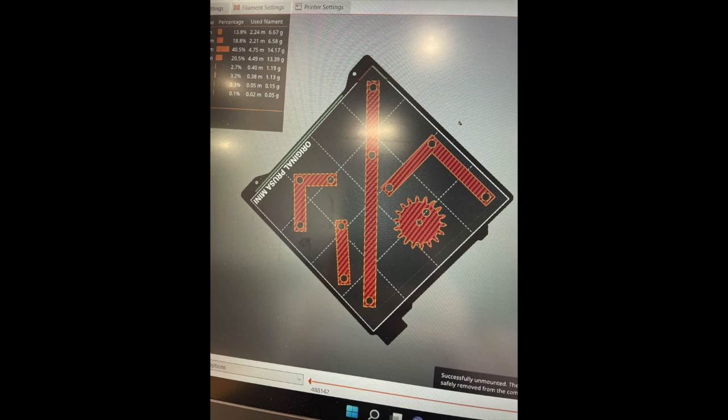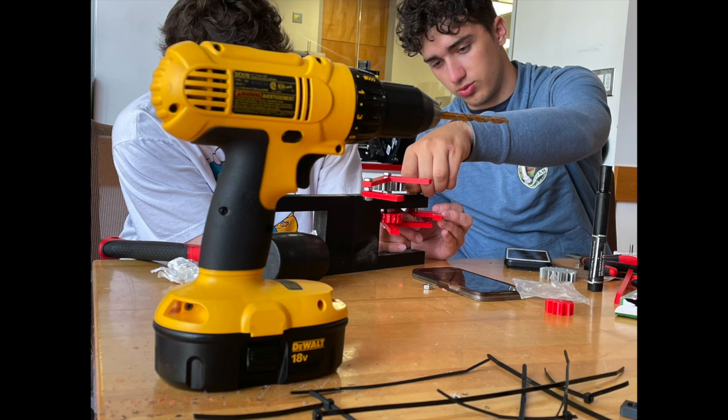We had our 3D printing plan done before spring break. Thankfully, right after spring break — before the rush came in for all the other Fed projects — we were able to get on those good Prusa 3D printers and get our project printed with a lot of extra pieces.